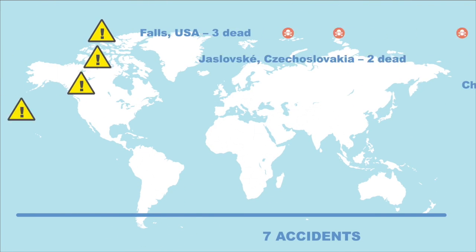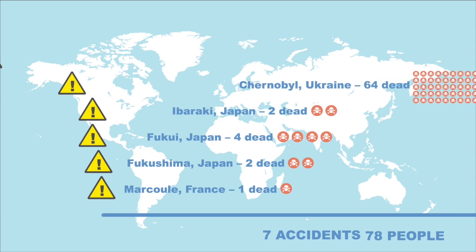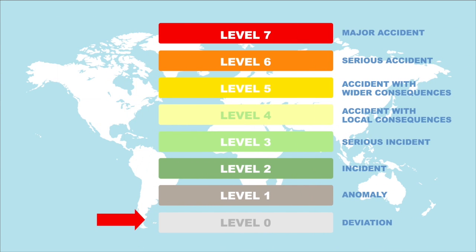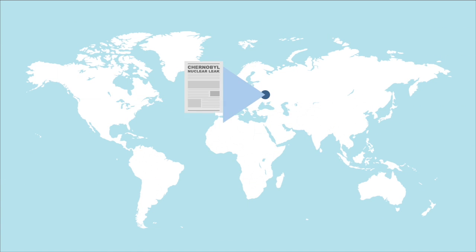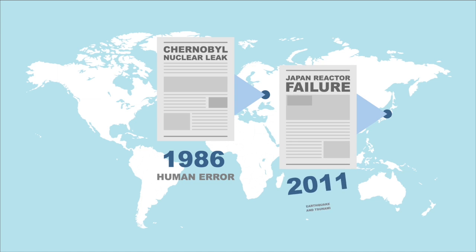In total, there have been seven accidents resulting in the death of a total of 78 people globally. The worst type of meltdown is a category 7 meltdown, of which there have been only two in history — once in 1986 in Chernobyl, due to human error in shutting down all of the safety features, and once in Fukushima, when a massive earthquake and consequent tsunami damaged the reactor's safety features.